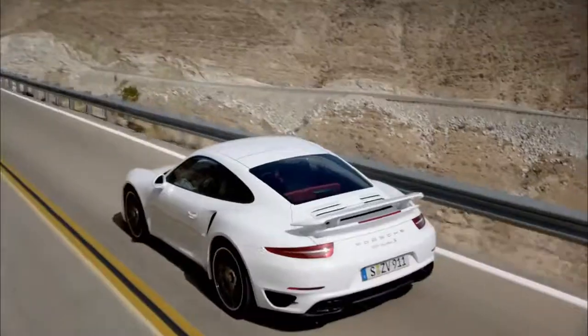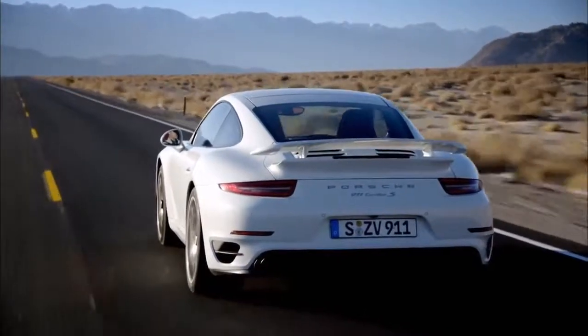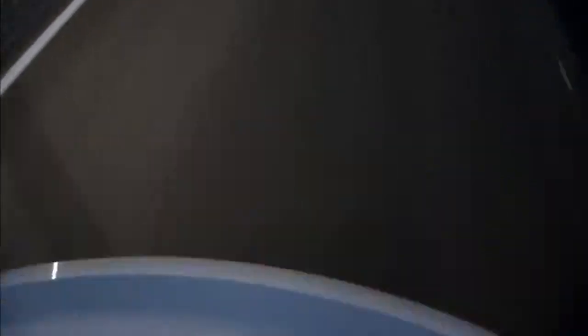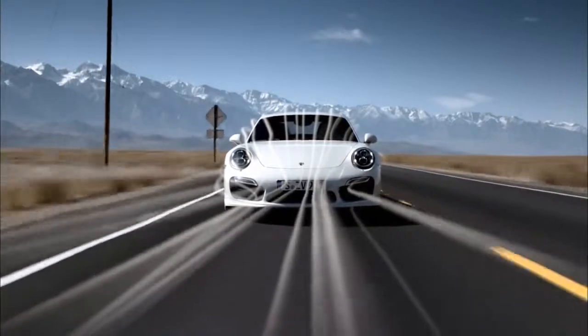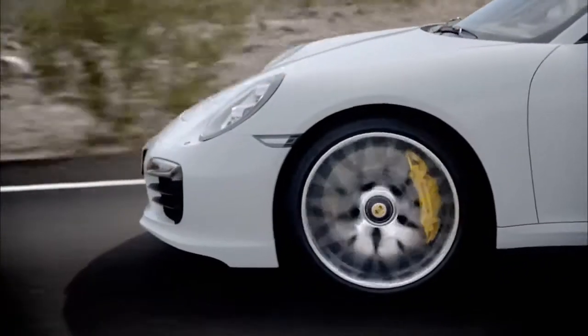The active front spoiler lip and the rear wing can be retracted and extended in three stages. Stage one: start. Both spoilers are completely retracted. The greater road clearance at the front improves suitability for everyday driving.